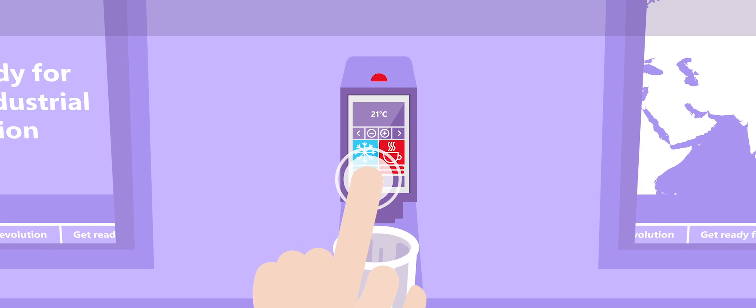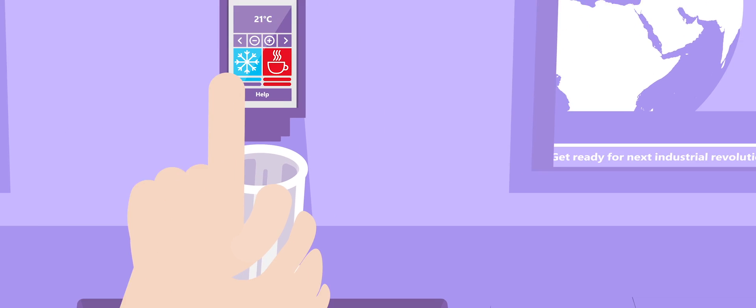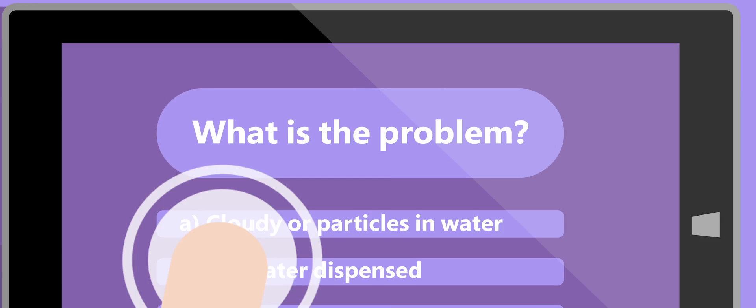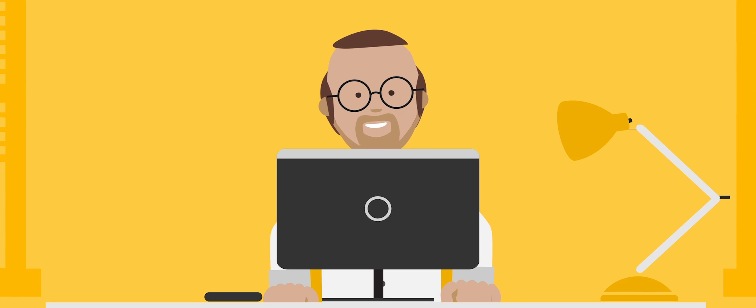Anna spots and presses a help button on the water tap, which triggers a very modern customer support experience. A tablet pops up from the kitchen bench and presents Anna with a list of possible problems. She clicks on the right option, and this instantly alerts Barry, the building facilities manager, to the issue.